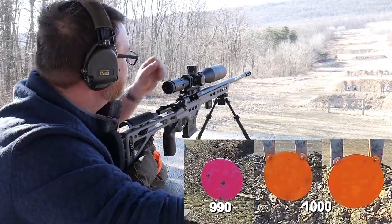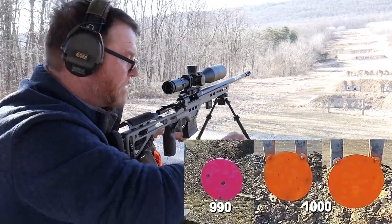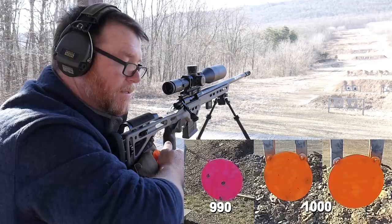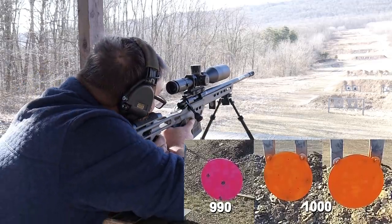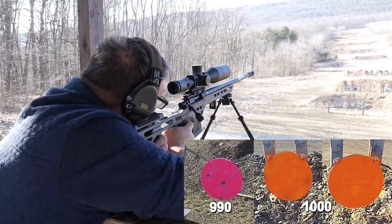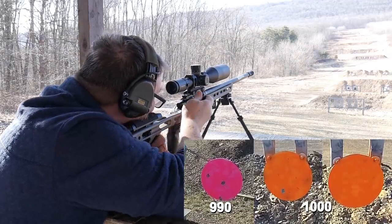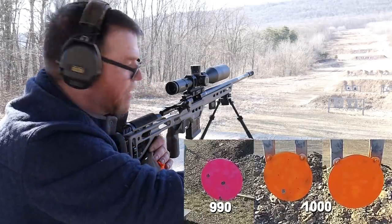So we're at 8.3 mils right now. We need to come up two-tenths of a mil. And guys, this is the fun of it right here. It says hold 7 mils for wind. I'm going to hold 6 because that wind hold was a little strong last time. We're going to go for the left side target. I'm really digging this software — this is pretty cool.